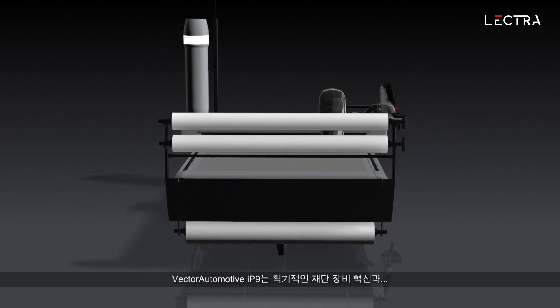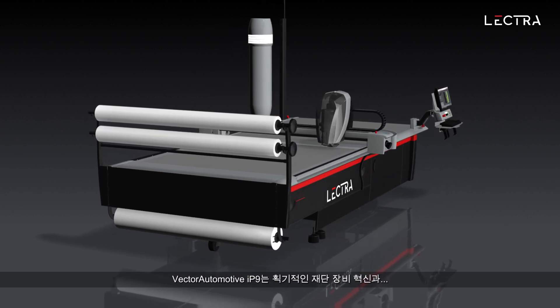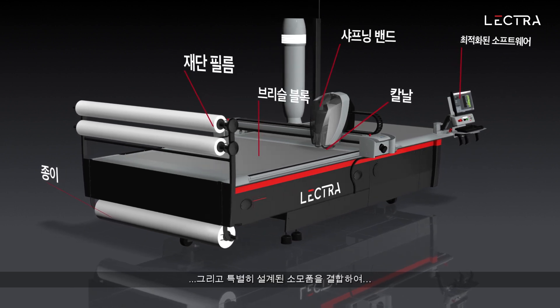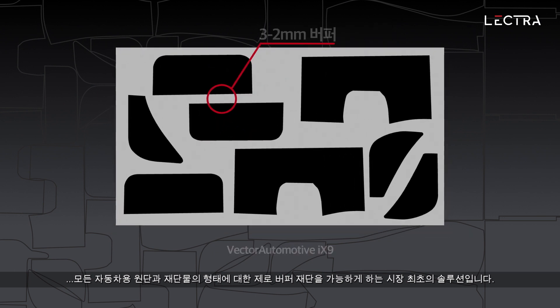Vector Automotive IP9 is the first solution on the market to combine breakthrough cutting equipment innovation with an optimized software application and specially designed consumables to achieve zero buffer cutting on any automotive material and part shape.